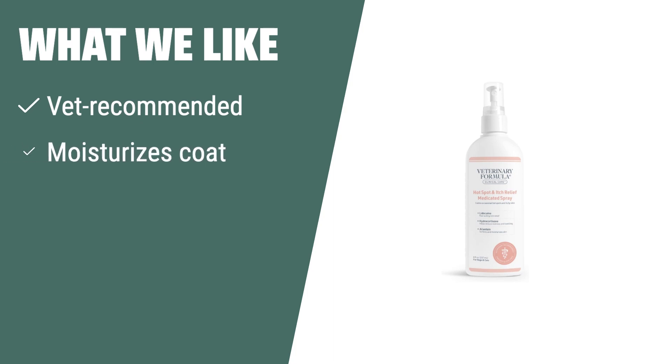What we like: If you have a pet with hot spots, allergies, or insect bites, you should consider this product. It is vet-recommended, moisturizes the coat, and is non-irritating, making it suitable for pets over 12 weeks of age.